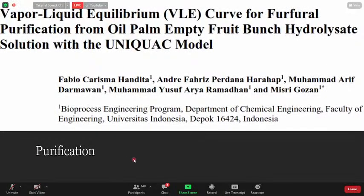The last part covers purification. In biomass valorization, raw material can be very cheap or even free, and upstream processing is relatively simple and inexpensive. However, because the hydrolysate contains many products, metabolites, and side products in the mixture, purification is necessary — and this is where costs become very high. That's why we need to model the vapor-liquid equilibrium (VLE) for furfural purification from oil palm EFB hydrolysate. We used the UNIQUAC model, using both Microsoft Excel for VLE modeling and quantitative calculation, and MATLAB 2021 for curve visualization.